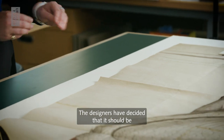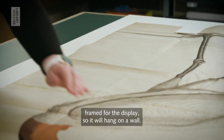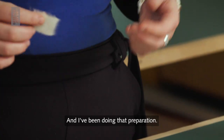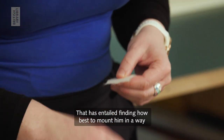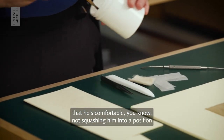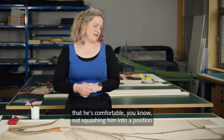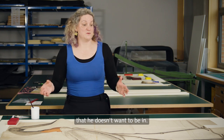The designers have decided that it should be framed for the display so it will hang on a wall, and I've been doing that preparation. That has entailed finding how best to mount him in a way that he is comfortable, not squashing him into a position that he doesn't want to be in.